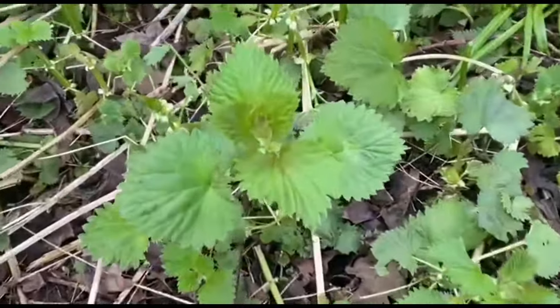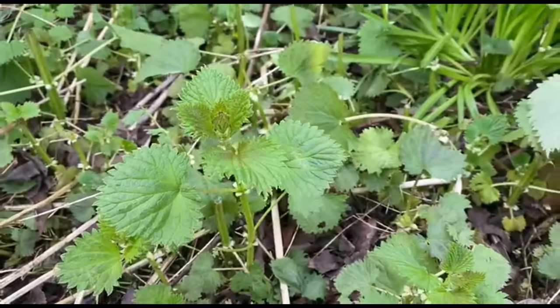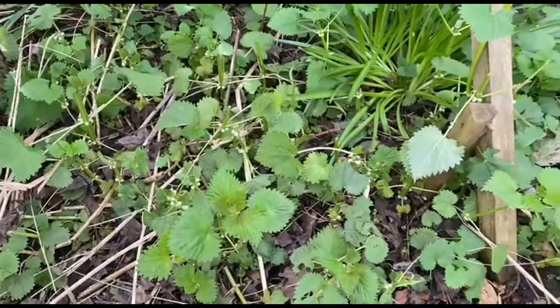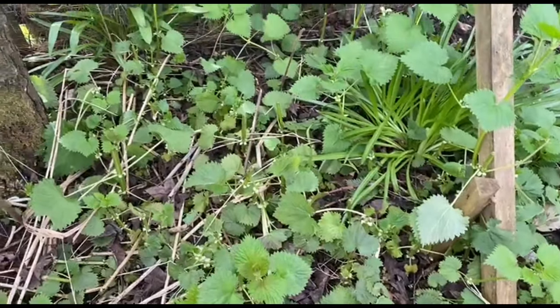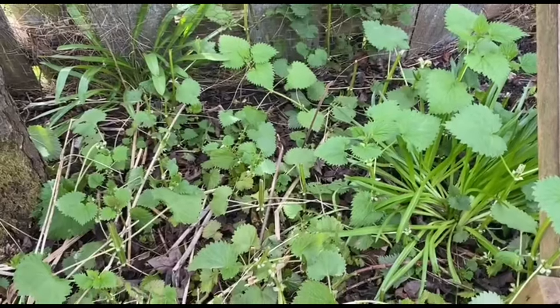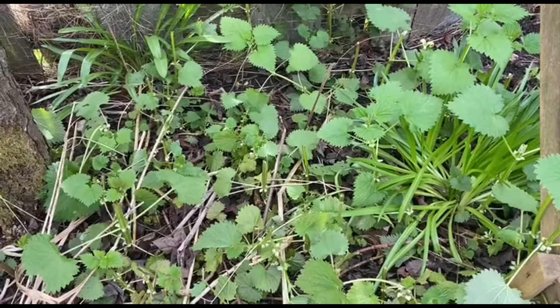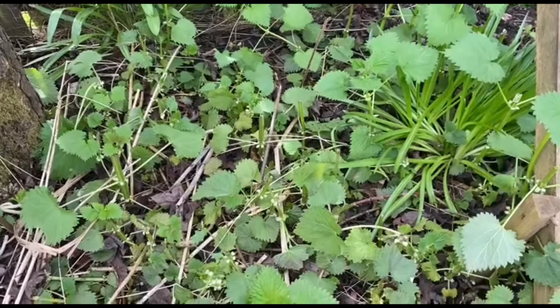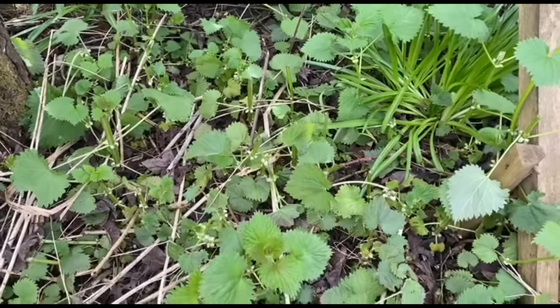I'm going to show you my stinging nettle. I decided to consciously maintain a patch of stinging nettle in my garden around my spring flowers that I could pick from time to time to make a pesto or put in a green smoothie. You can see this one's quite picked over already because we've been using it for the last few weeks.